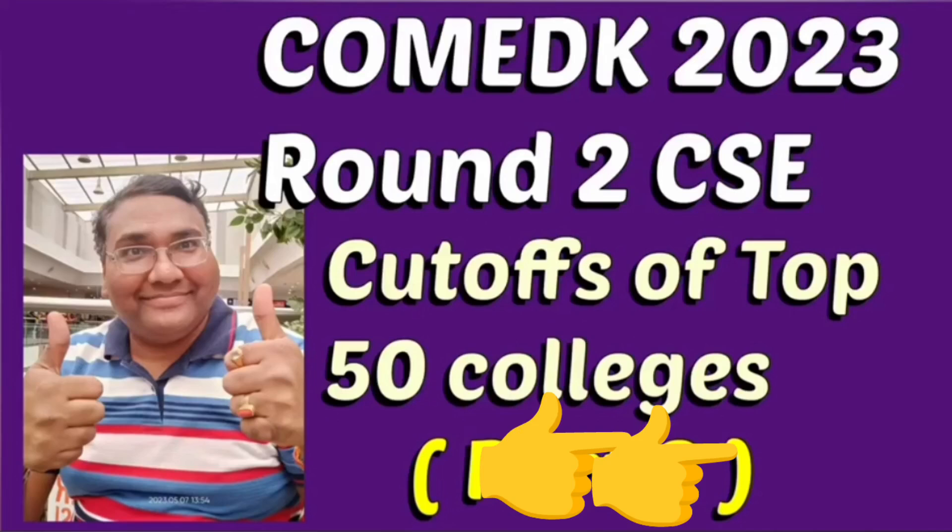Hello friends, good morning, good afternoon, good evening. This is round 2 cutoff of computer science engineering — the CSC core branch for last year, for top 50 colleges, to give you a good idea for 2024.